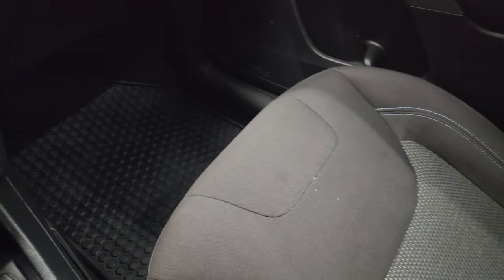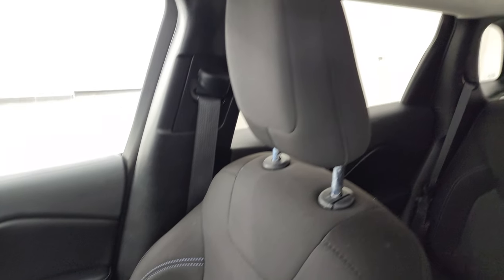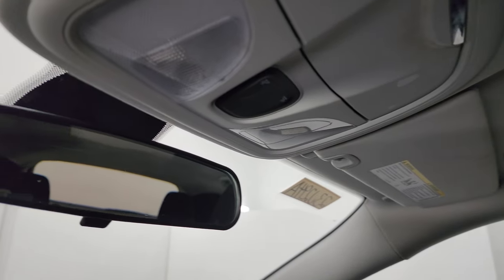The passenger side floor mat and seat are in excellent condition. I don't think this vehicle has ever been smoked in — it smells very clean. The headliner is in great shape and you do get map lights up there.